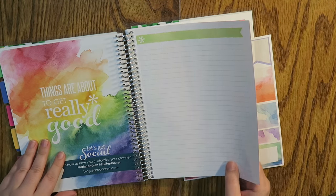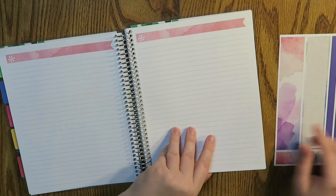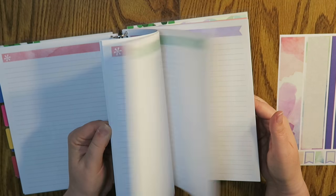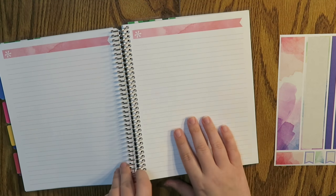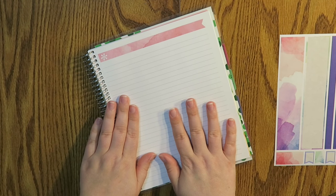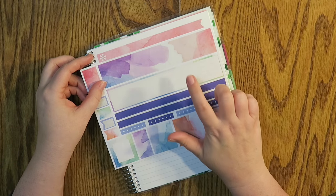In the back of this book there are a whole bunch of just plain lined pages, which I absolutely love. There are some stickers in the back as well. I am going to be using this one — the pink one — because, you know, why not. I'm going to be using this one for my savings plan for 2017.